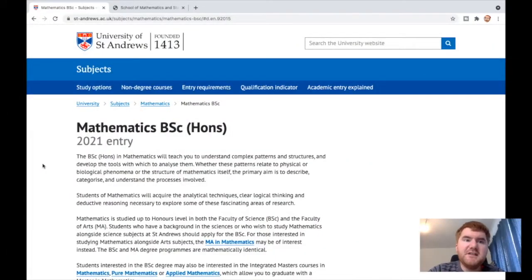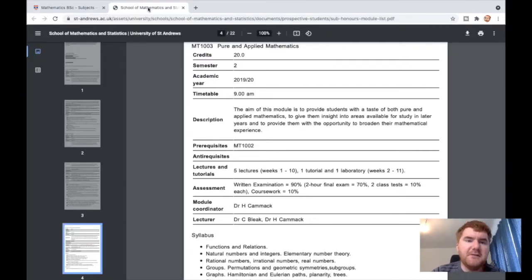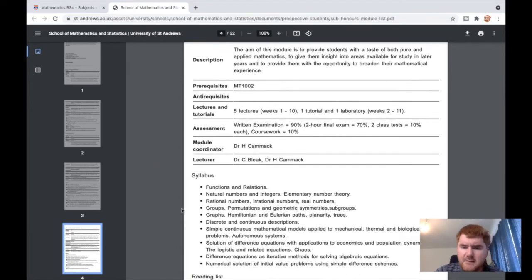This is my former university, the University of St Andrews. I'm showing you the mathematics page for a BSc bachelor's degree. Opening up the different modules offered, one of the first is MT1003, which is pure and applied mathematics. It gives you a good basis of exactly what kind of mathematics you can do, ranging from pure mathematics to numerical solutions on the applied side.